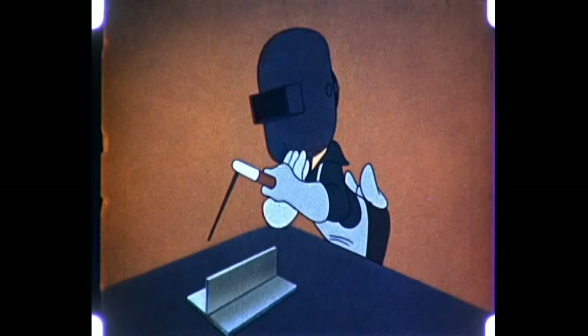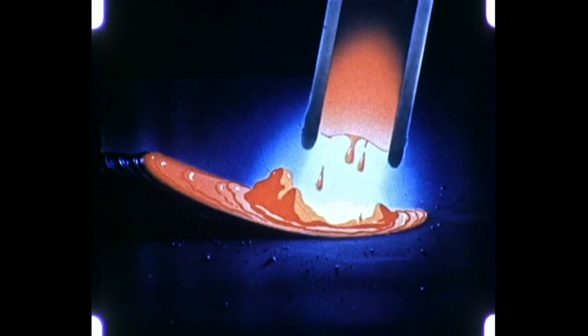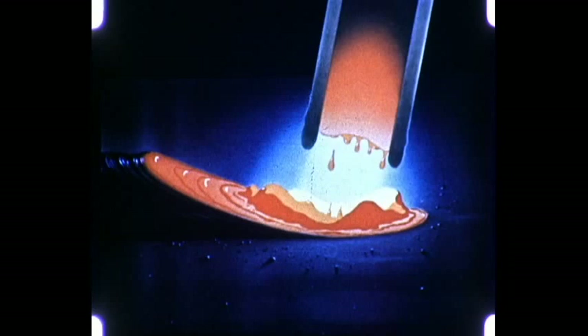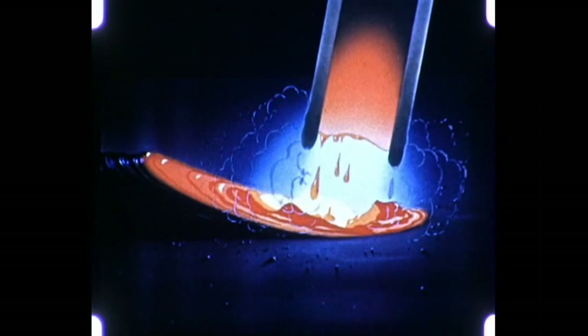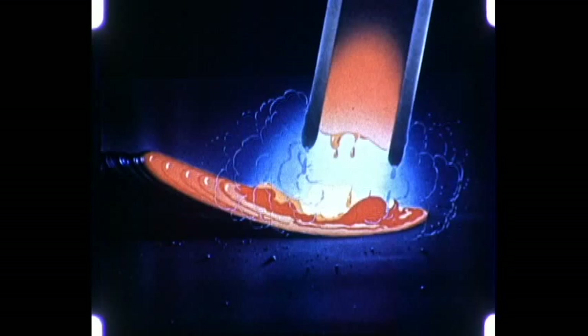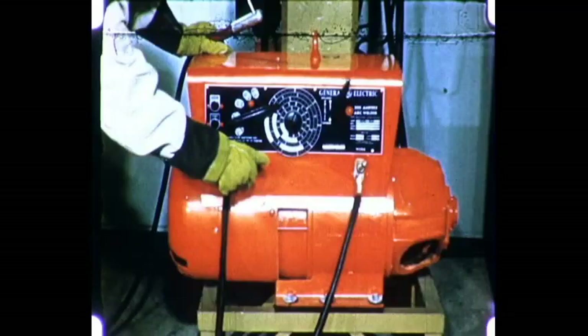First, metal arc welding. In metal arc welding, an arc is formed between the electrode and the work. This melts both the base metal and the metal in the electrode. The metal melts off the electrode, passes through the arc, and mixes with the molten base metal. At the same time, the covering on the electrode is being consumed and forms a gas shield, which protects the molten metal from the air. This is essentially a miniature electric arc furnace, in which ingredients in the electrode coating combine with the impurities in the molten pool, which float to the top and form a slag over the dense metal deposit.